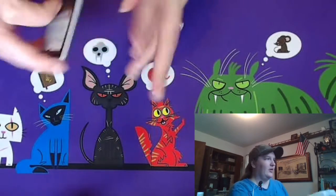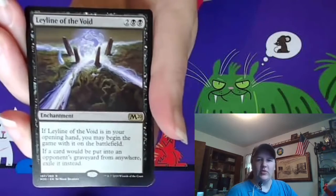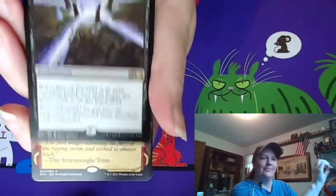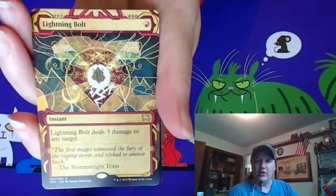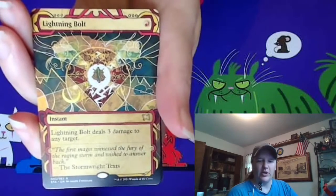All the cards look right side up this time. Layline of the Void — modern graveyard removal at its finest. Lightning Bolt. We're working on collecting Lightning Bolts for the Lightning Bolt binder, so here is another one.